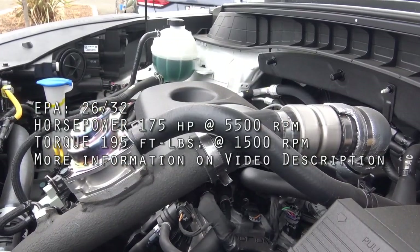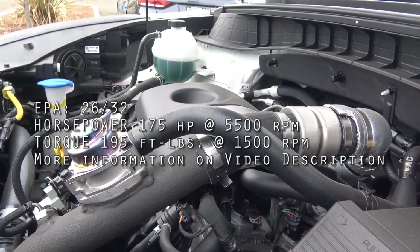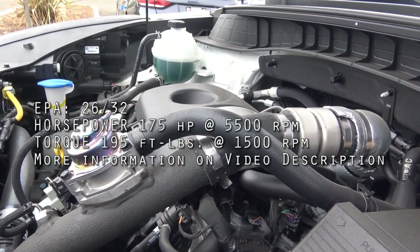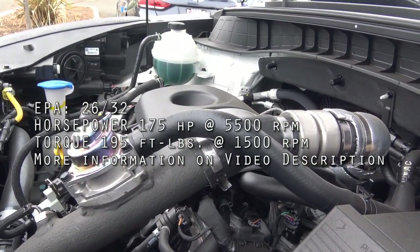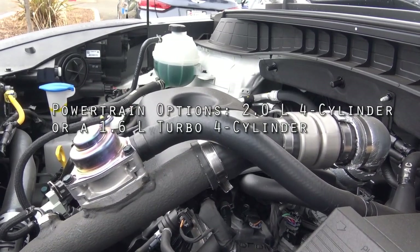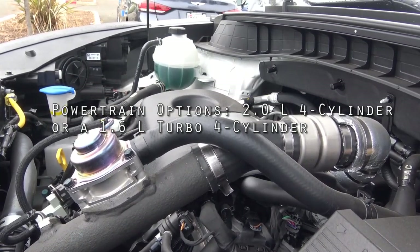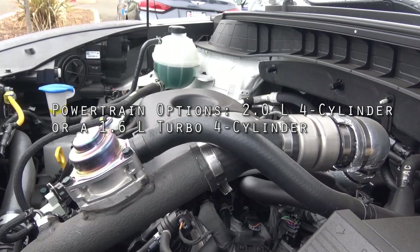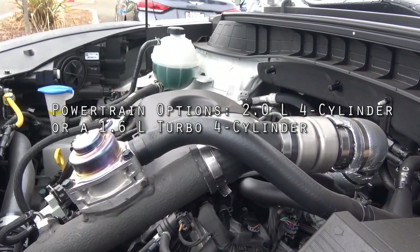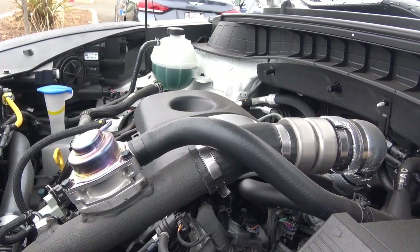Powering the Tucson here is an optional powertrain — a 1.6 liter turbo 4-cylinder. The base powertrain is a 2.0 liter 4-cylinder, but this turbo 4-cylinder is more fuel efficient and more powerful as well. It produces 175 horsepower at 5,500 RPM and 195 lb-ft of torque, with EPA estimates of 26 city and 32 highway. If you don't need the extra power, you'll want to go with the base 2.0 liter 4-cylinder.